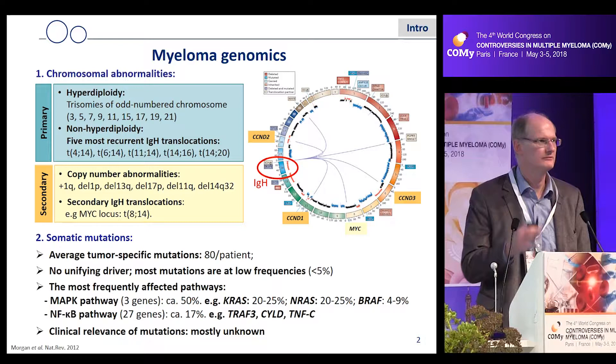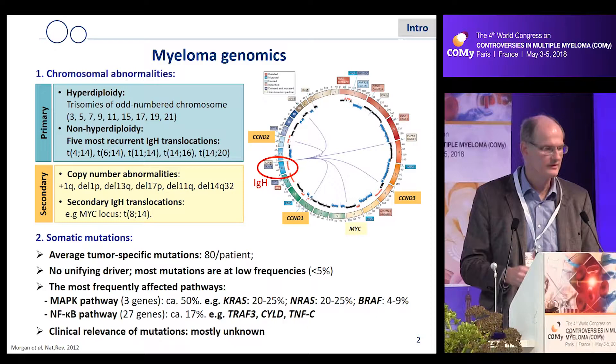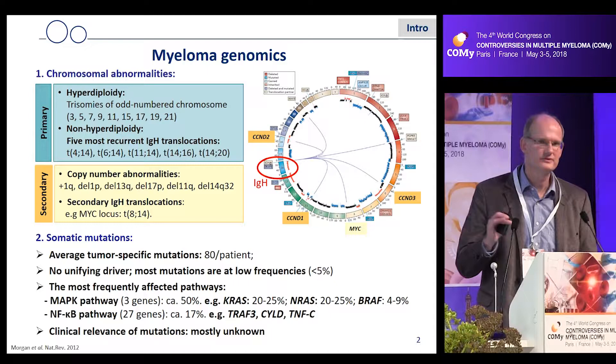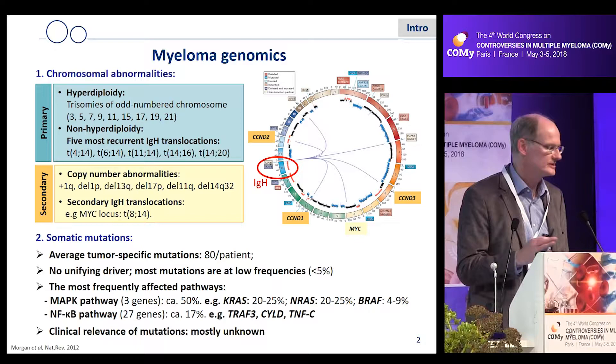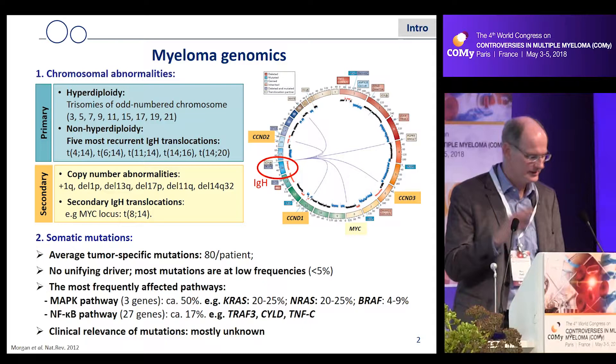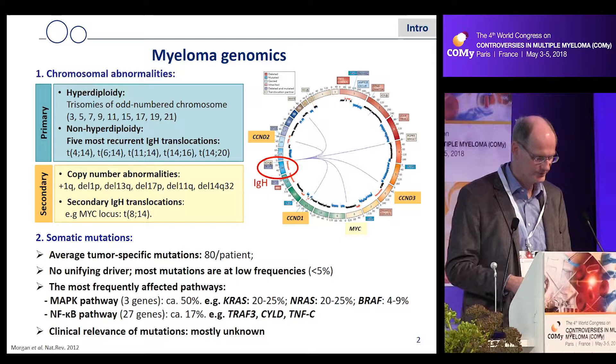We have relatively few mutations that are recurrently coming up in patients — even relatively few recurrently mutated genes. However, you can try to group the mutations identified in more than 1,000 patients so far into functional networks, so-called oncogenic signaling pathways — for example, MAP kinase signaling, mostly driven by RAS mutations, and the NF-KB pathway.